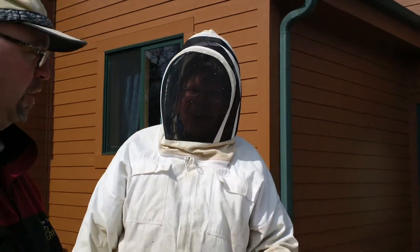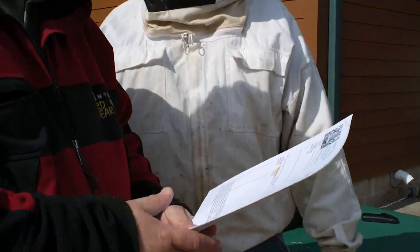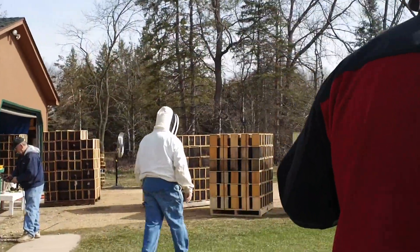This is Jim. He's the owner of Nature's Nectar. And we're here picking up our bees. And this is your receipt. Cool. And I got a bee suit on and you don't. We've got four three pound Carniolas. Four three pounds.